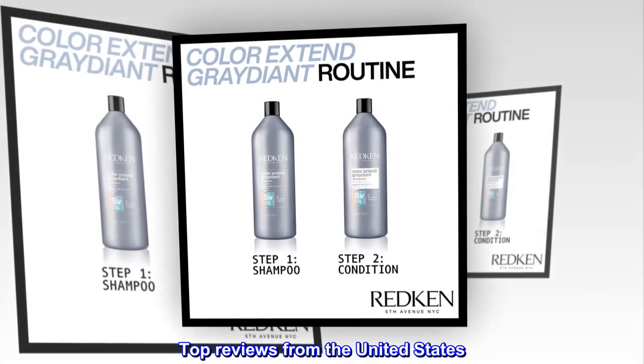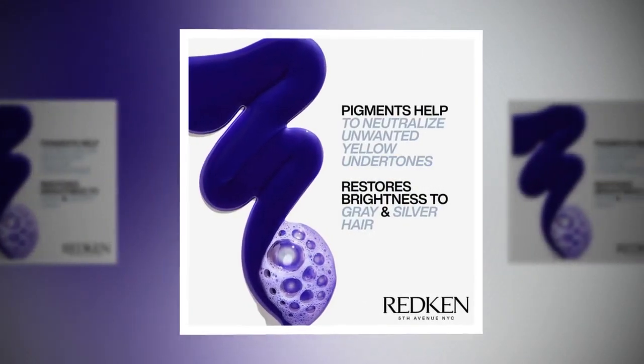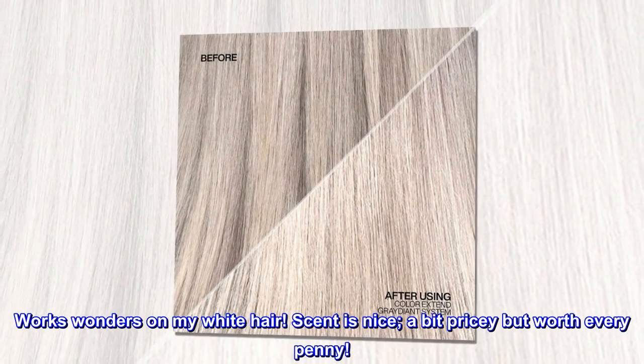Top reviews from the United States: White hair is white again. Works wonders on my white hair. Scent is nice. A bit pricey but worth every penny.